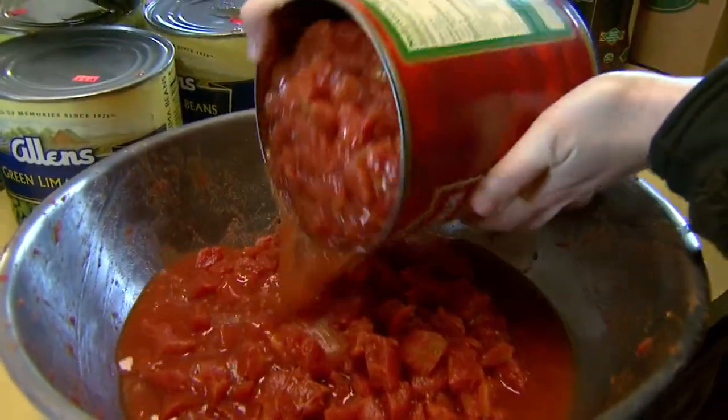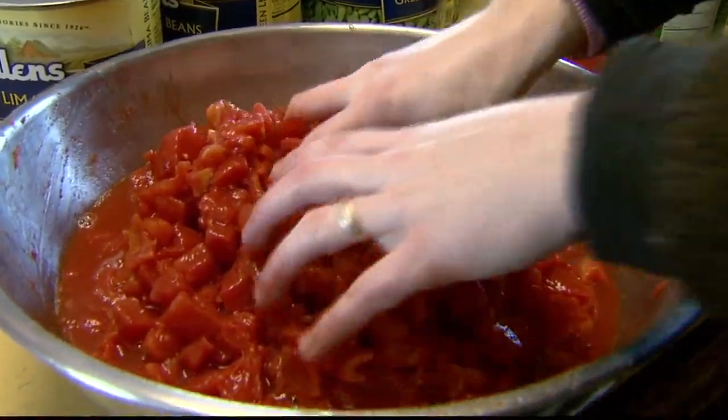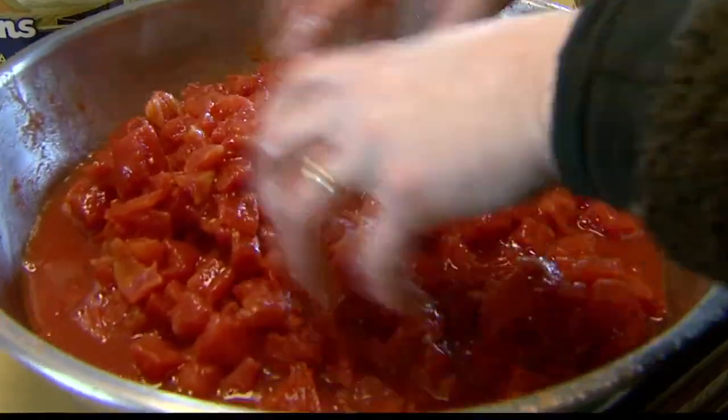Only one ingredient is added at a time. Tomatoes? First you squeeze and crush them by hand prior to bringing them to a hard boil. Tomatoes are the most dominant part of a stew.